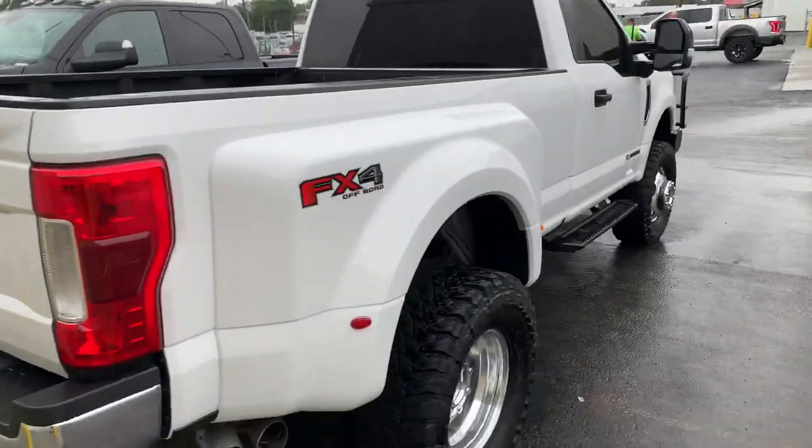I'm showing you guys this because obviously it's a custom truck we did some work to, and secondly it's available for sale. If you are interested, AikensFord.com — today is the 25th of August, so go check it out. It's available online in our pre-owned inventory.